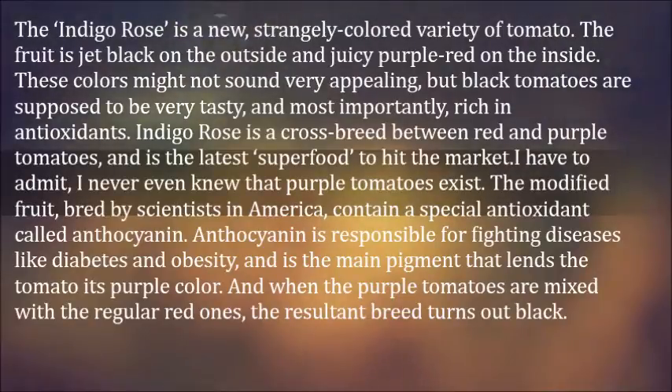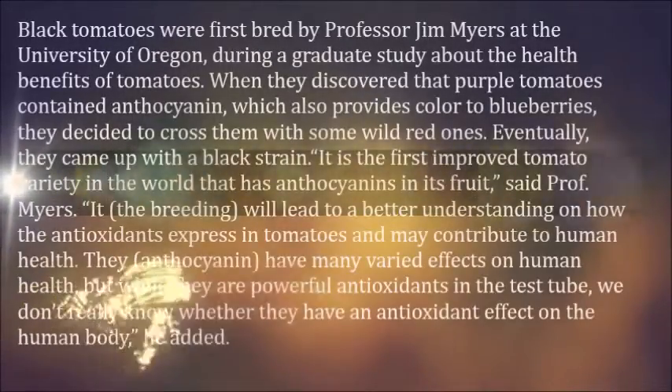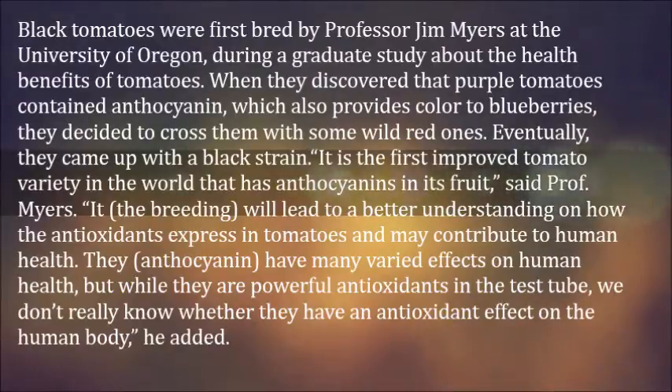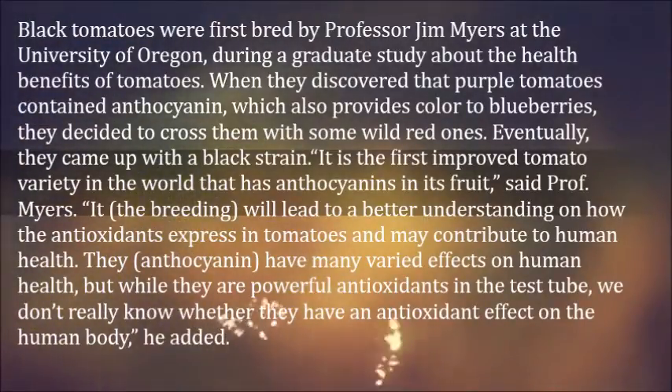When the purple tomatoes are mixed with the regular red ones, the resultant breed turns out black. Black tomatoes were first bred by Professor Jim Myers at the University of Oregon, during a graduate study about the health benefits of tomatoes. When they discovered that purple tomatoes contained anthocyanin, which also provides color to blueberries, they decided to cross them with some wild red ones.